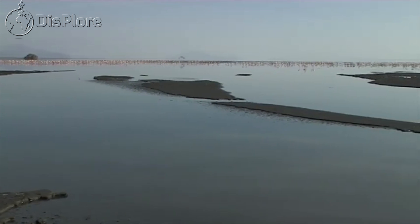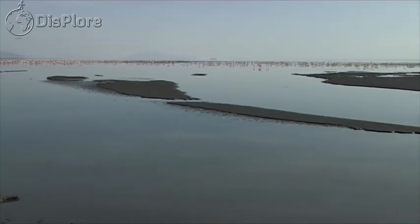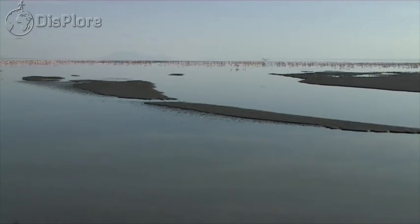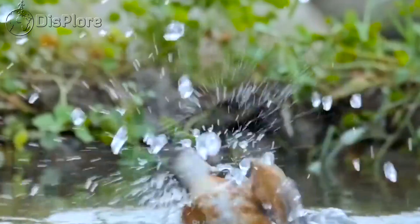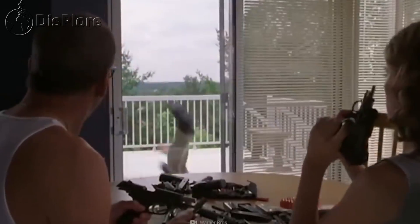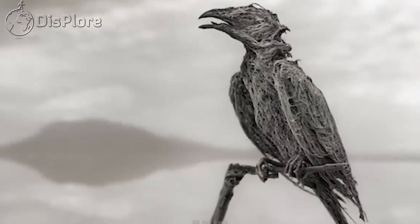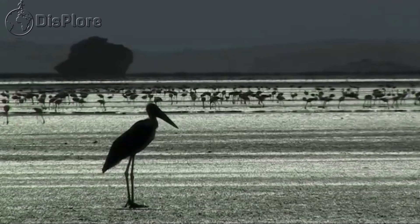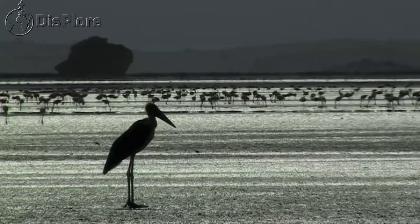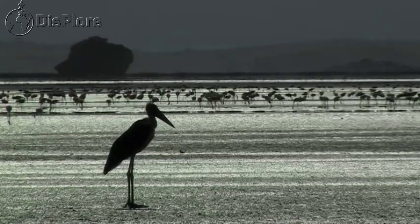Discover Lake Natron, a lake that turns animals to stones. Hello Displorers, welcome to another informative video presented to you by Displor and thanks for watching. In this video, we shall take a picnic to Lake Natron, but make sure you take a bodysuit along because we shall need protection, as this lake is noted to turn its animals to stones.